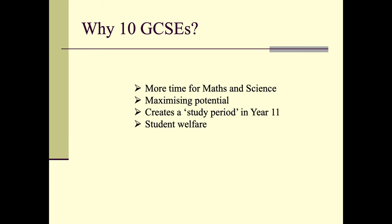It used to be we did 11 GCSEs here; a couple of years ago we moved down to 10. We gave more time to maths and science. 10 is plenty to do, so we're trying to maximise potential rather than spreading ourselves across 11 subjects. There's also a study period in year 11 which we introduced for wellbeing — a chance for students to organise their time. With more content in GCSEs, 10 felt like a satisfactory number to study.